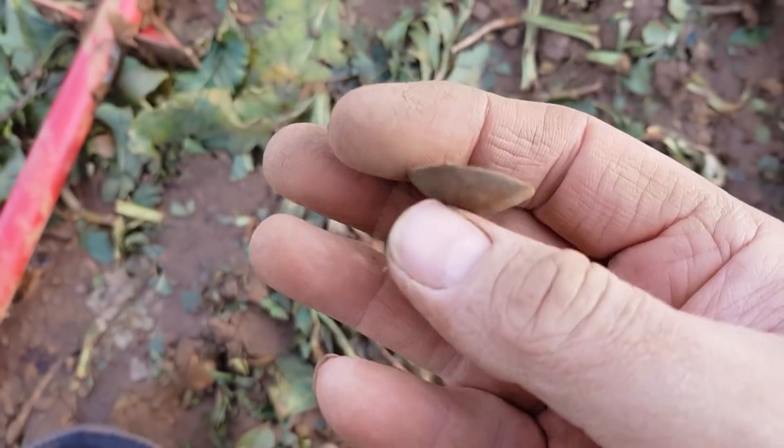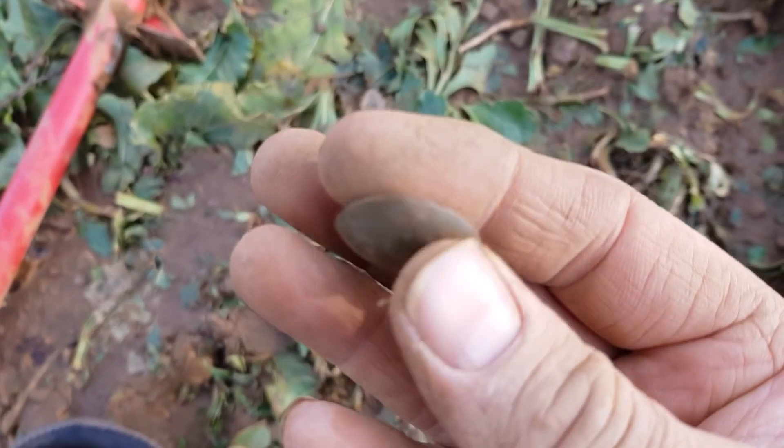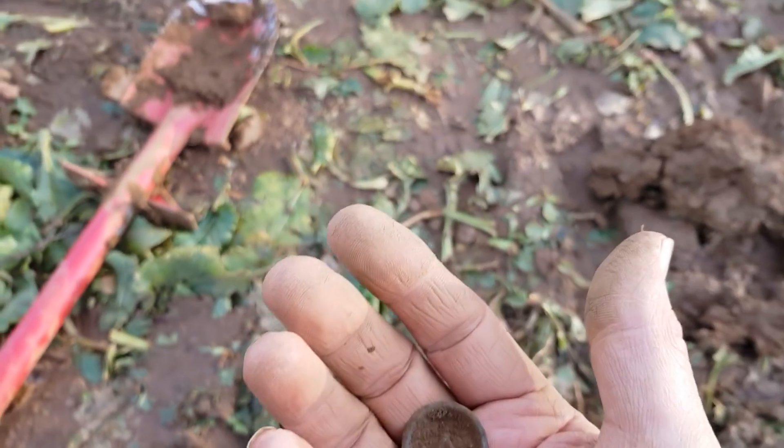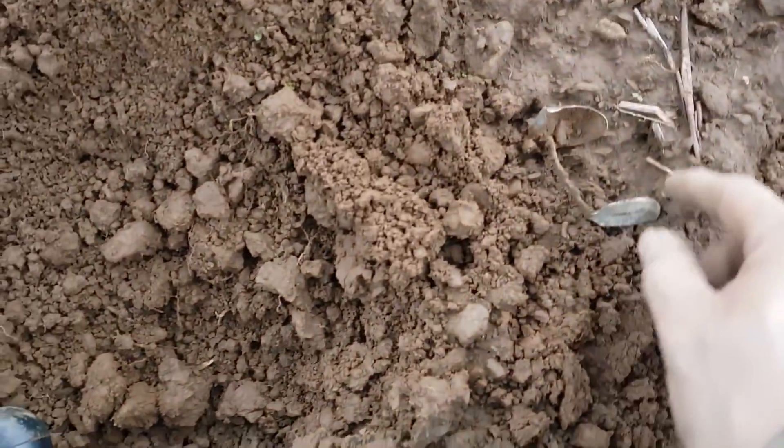Another coin, next hole. We have another lovely button - quite old that one, different shape than the normal. Pretty close to the church, it's just there.